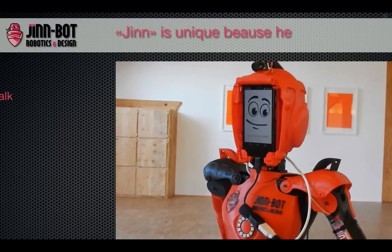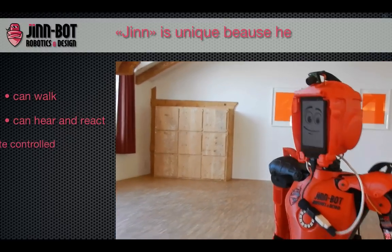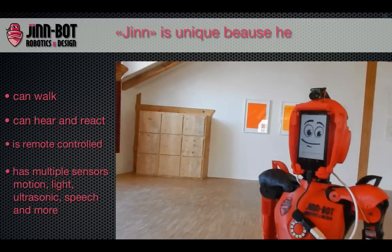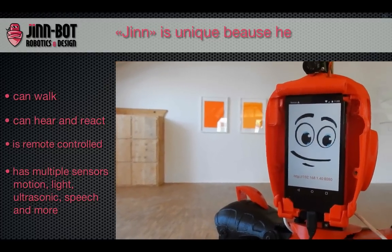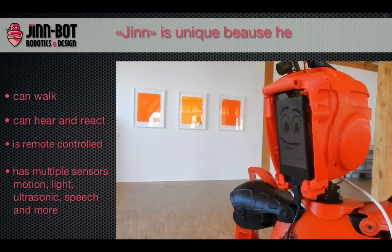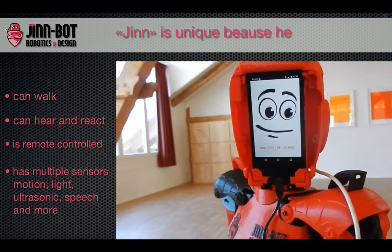Why is Jin so unique? He can remotely walk, turn left, turn right wherever you want. Multiple sensors — motion, voice, light, ultrasonic, and others — are controlled by the Android technology. The whole robot system is expandable through the user. The user can modify the body, change modules, or program more extensions.